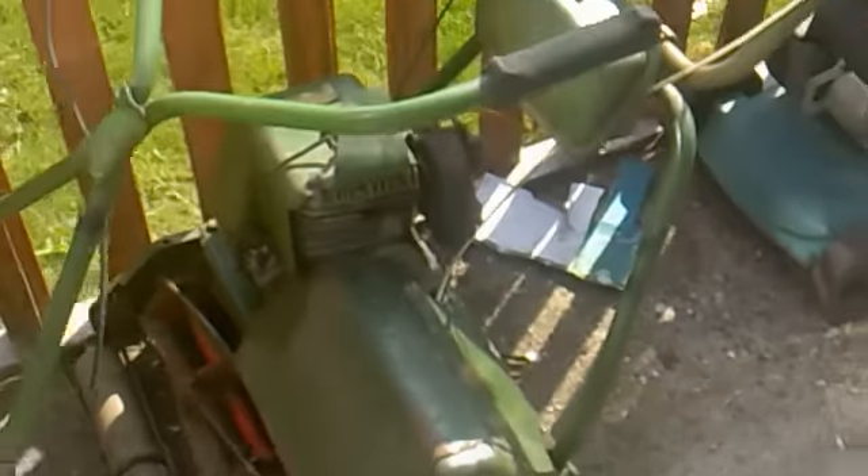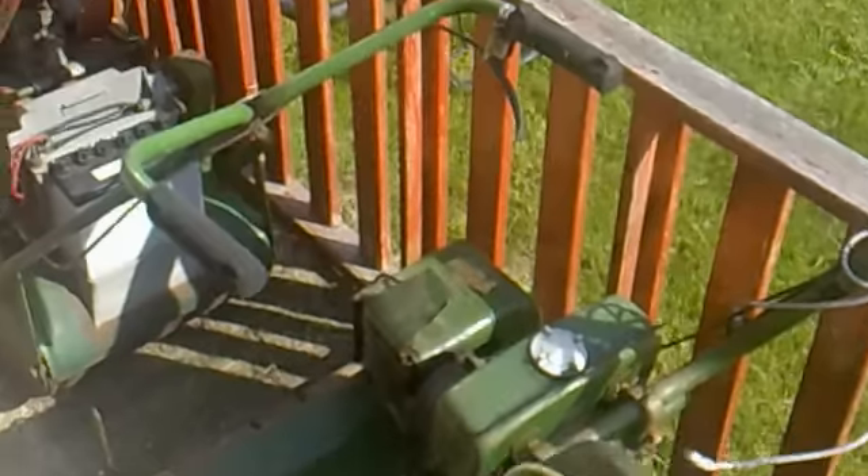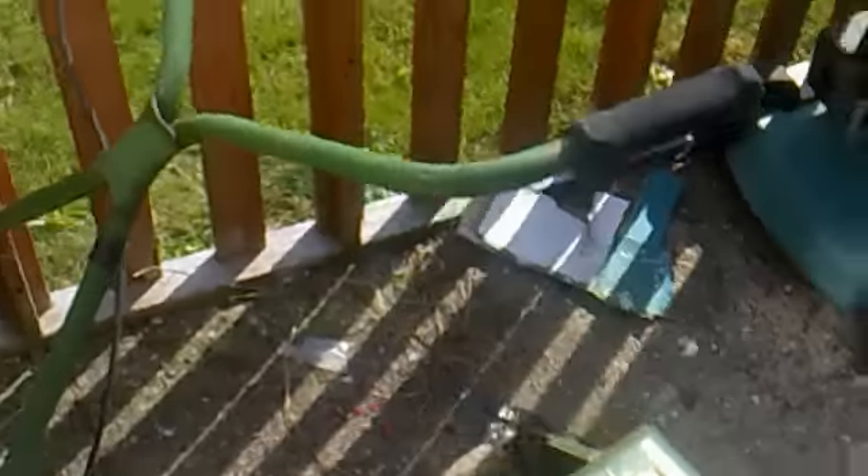It's this little Atco B17 I think, or a Deluxe — if anyone can really confirm what it is, most obliged.